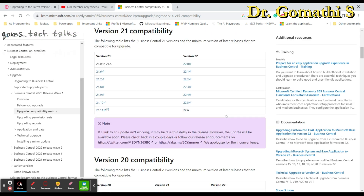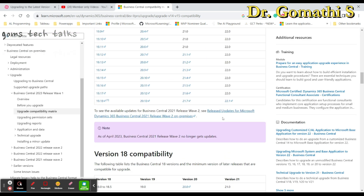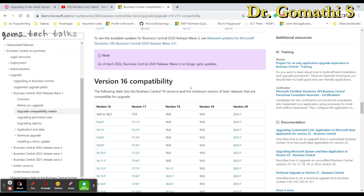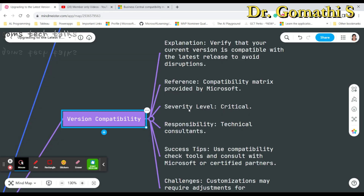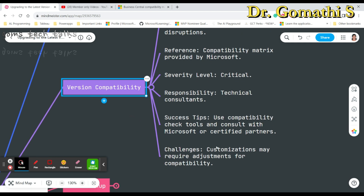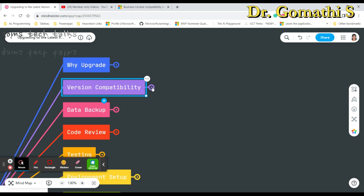I'll be leaving the compatibility matrix link in the description so you can find it there. The severity level for this step is critical, because there will be many changes in every version and you need to verify compatibility. The technical consultant should use compatibility check tools and consult with Microsoft or certified partners. A key challenge is that customizations may require adjustments for compatibility.